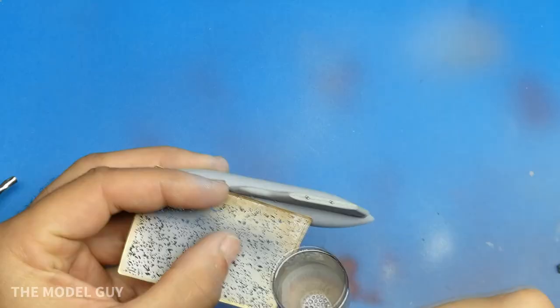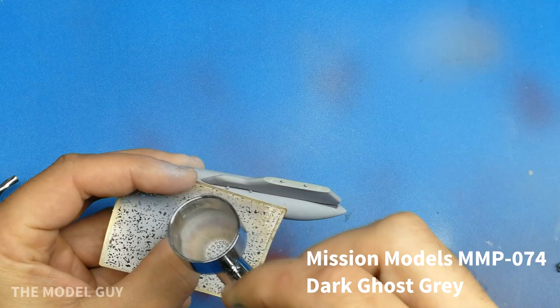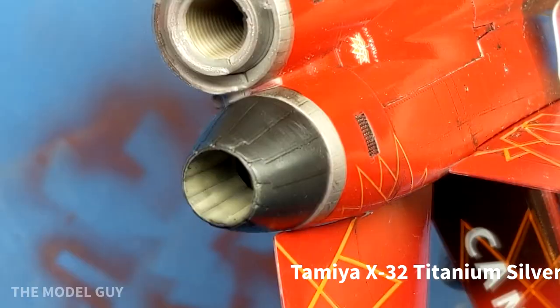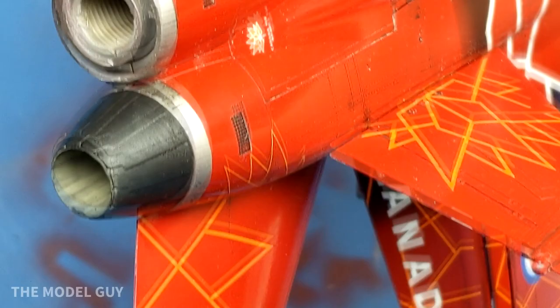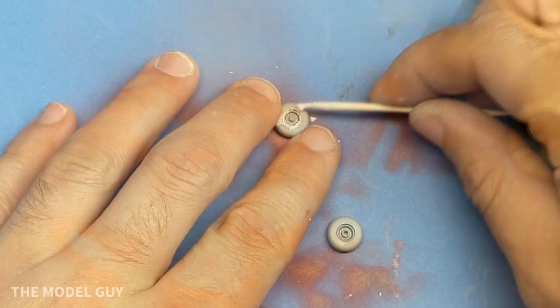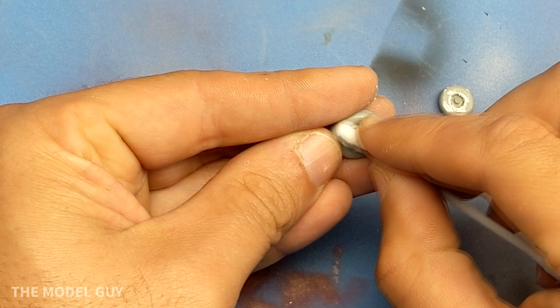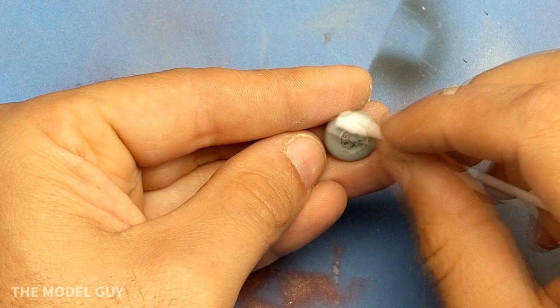Here I'm using my trusty RB Models splash stencil to add a little weathering to the fuel tanks. One difference between the Canadian show Hornets and other teams like the Blue Angels is that the Blue Angels remove their gun, but the Canadian Hornet doesn't — it's a frontline aircraft on the circuit. Kinetic molds their landing gear tires in three sections — a hub and then the outer halves — and it requires a little filling to have them look smooth. For future Kinetic builds I'll probably get some resin tires to avoid that.